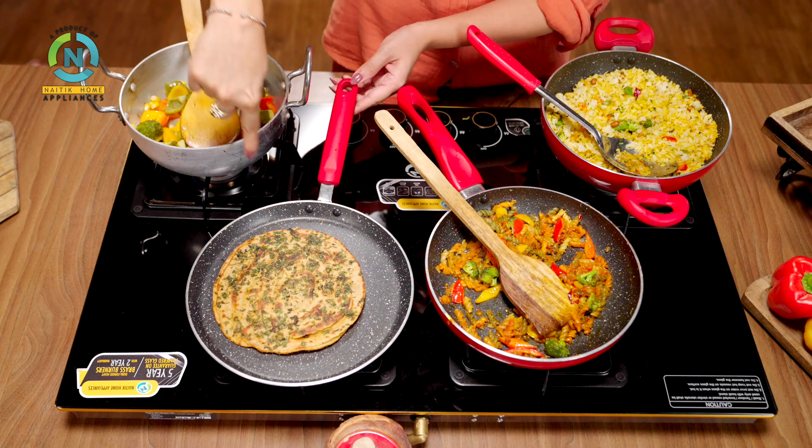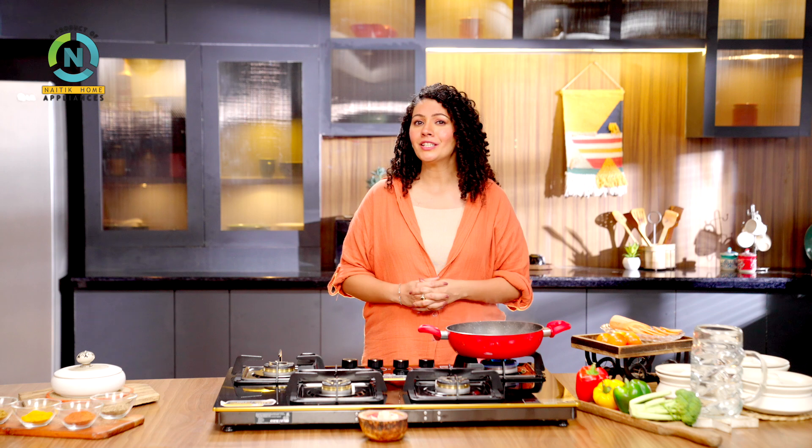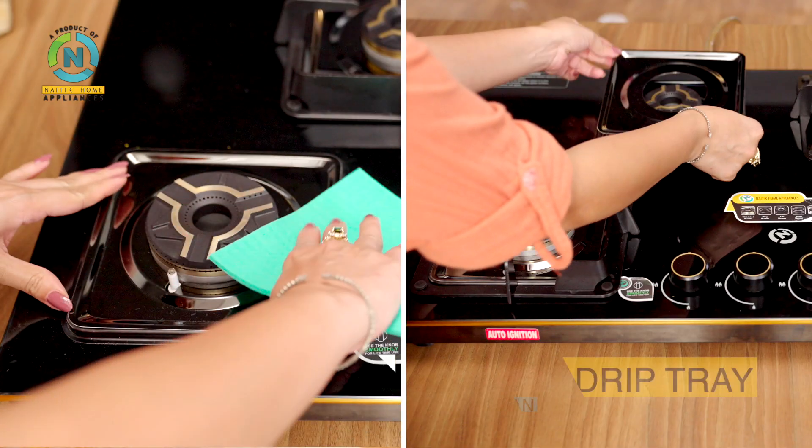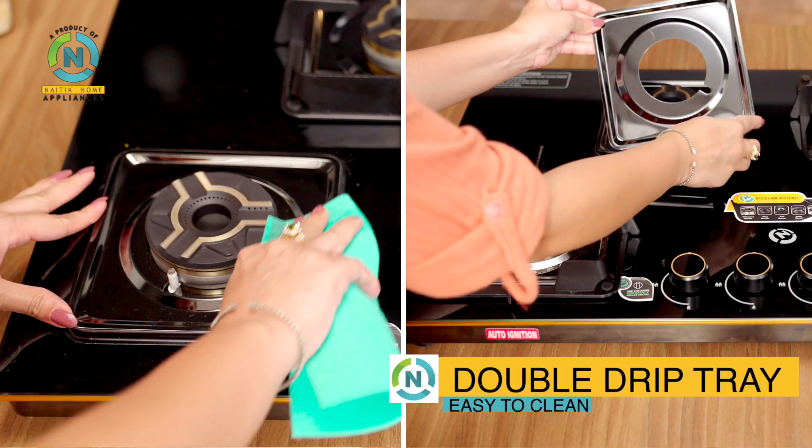With maximum space, big utensils easily fit and don't sink in the back, which is better for modern kitchen needs. And with this we get a double drip tray which stops spills and makes cleaning easy.